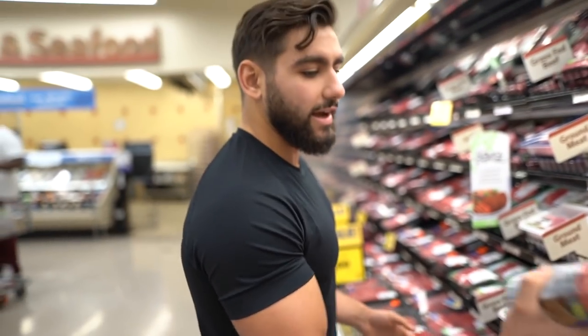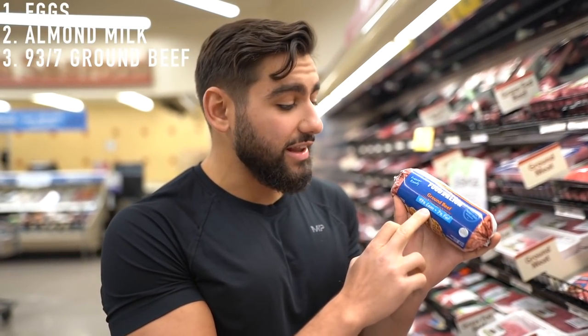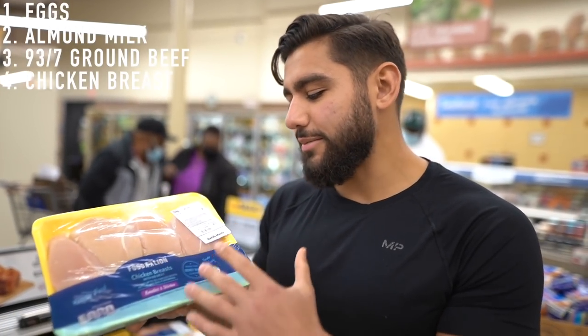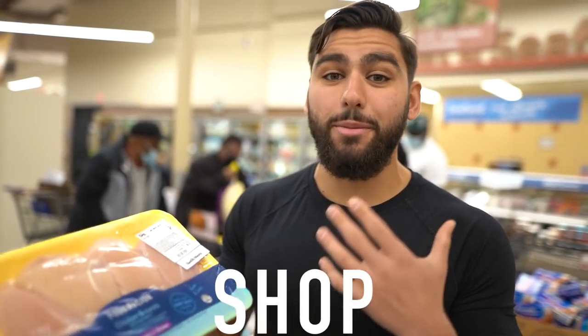Next up, we're getting some 93/7 lean ground beef — make sure you get 93 lean, 7 fat. Moving on to more protein for gains, this is going to be some chicken breast. Make sure you get whatever is $1.99 per pound if you're trying to shop budget-friendly.